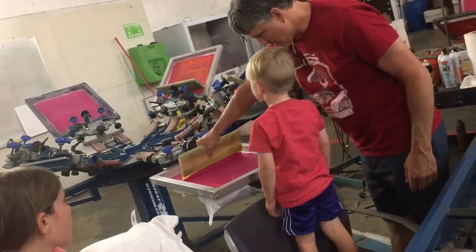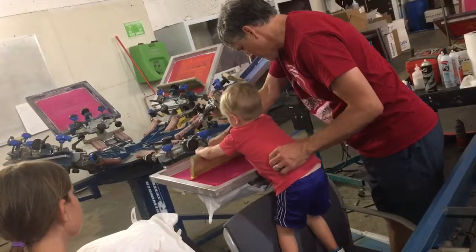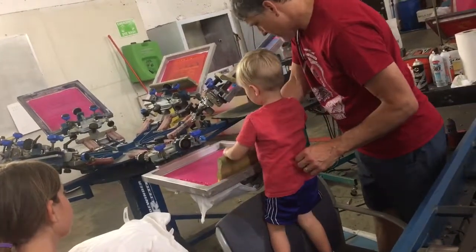You know how it spins around? Yeah. Now that's me. So, like, it presses down, spin, spin, spin, and then I drop it.